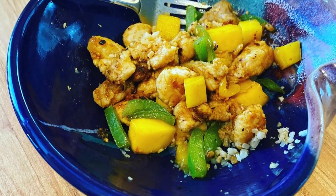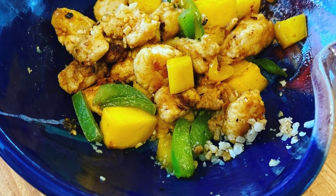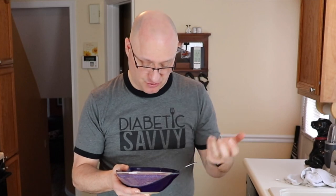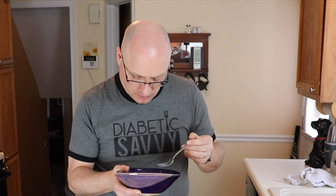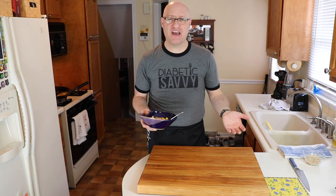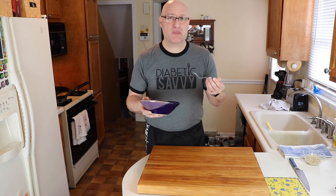And then lastly we'll add our mango. And we're done. Let's give it a try. Wow, that's really good. It's got that real nice mango citrusy sweet flavor. The chicken's perfectly cooked. You can taste the garlic, the ginger. This is fantastic and super easy — mango chicken. That is really good. I think you'll be really surprised by how little this impacts your blood sugar.